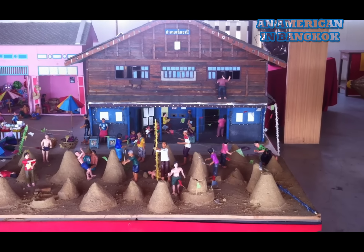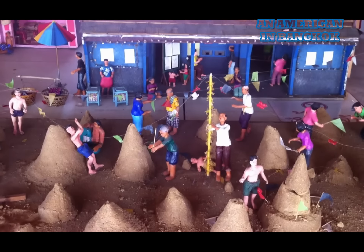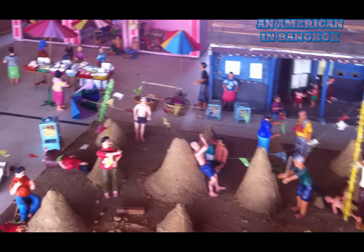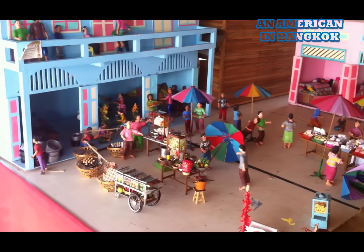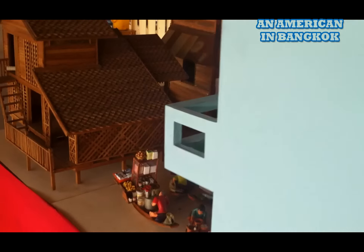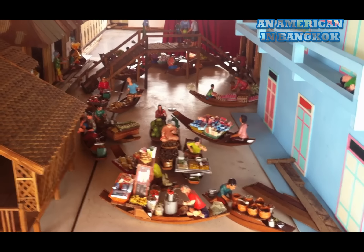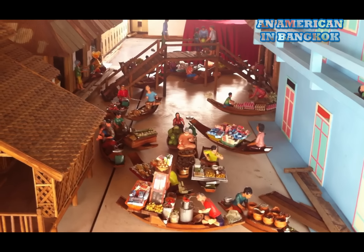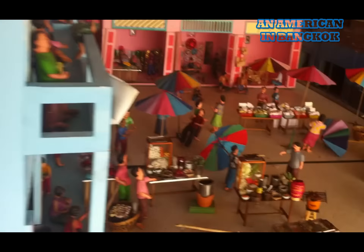I've been to this market before, and one of the first things you see when you walk in are these little figurine things — I don't know what they're made of. Basically it depicts Thai life, old and new, and I find them pretty cool. The thing is, this is on the second floor deep inside the market and there's nobody here. Somebody could just steal them easily, but I guess nobody does.